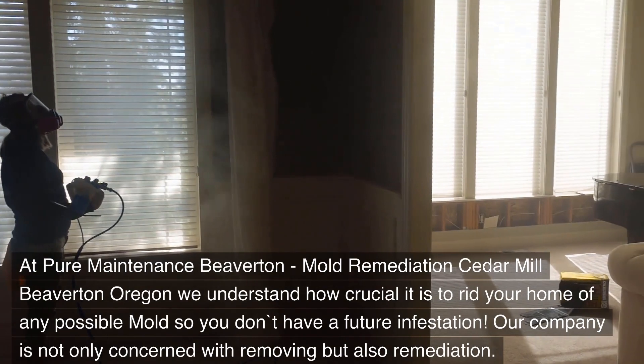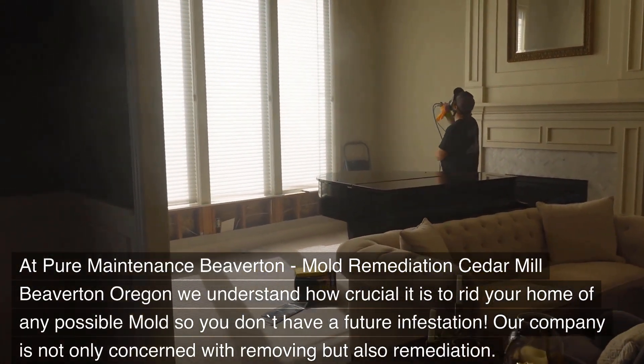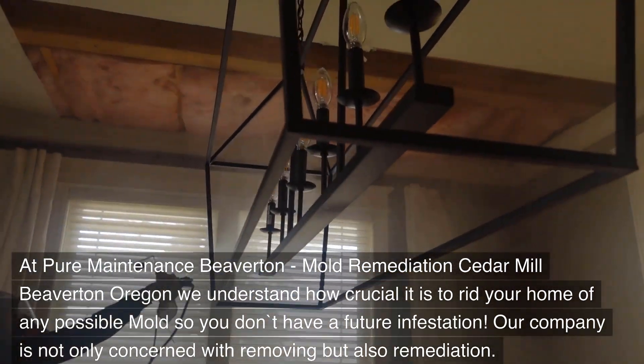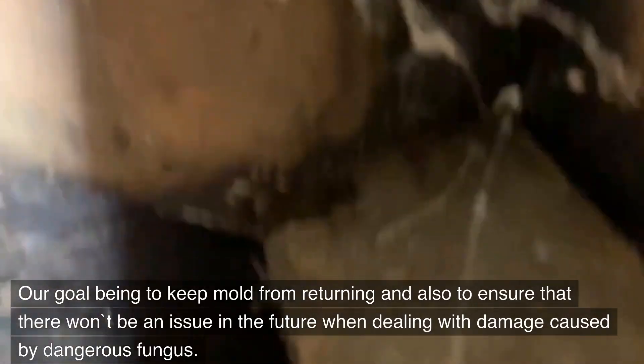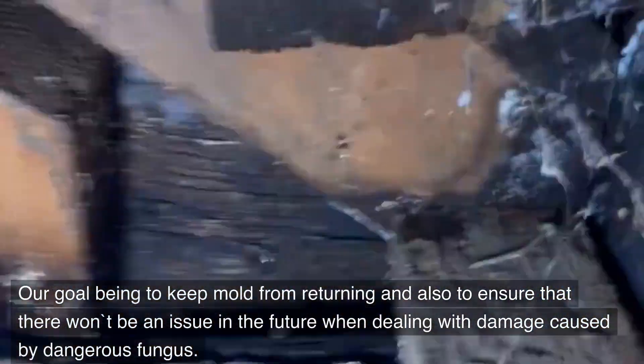At Pure Maintenance Beaverton, Mold Remediation Cedar Mill Beaverton, Oregon, we understand how crucial it is to rid your home of any possible mold so you don't have a future infestation. Our company is not only concerned with removing but also remediation. Our goal is to keep mold from returning and also to ensure that there won't be an issue in the future when dealing with damage caused by dangerous fungus.